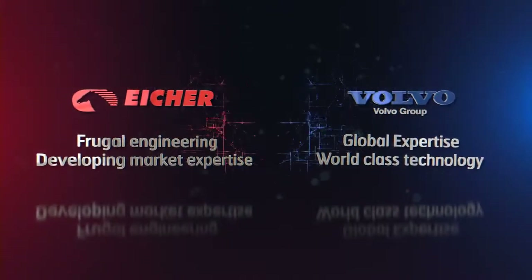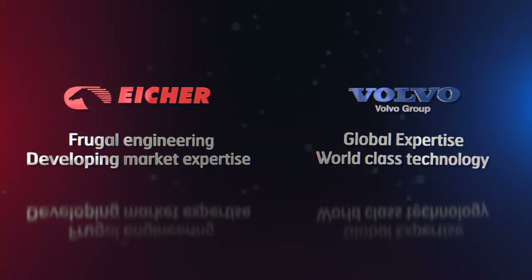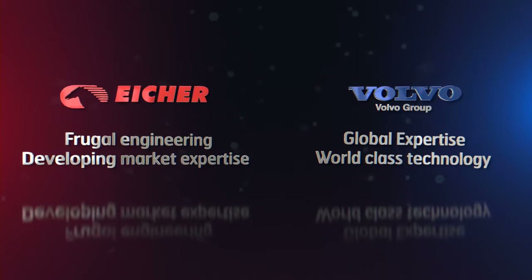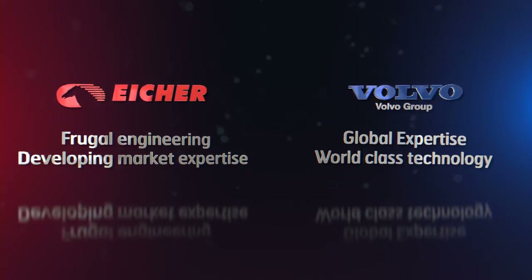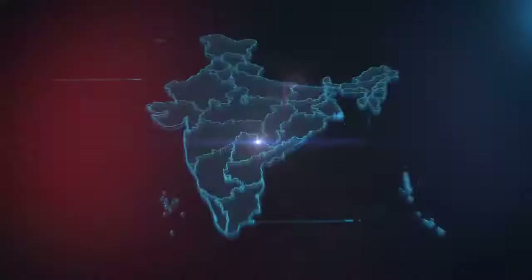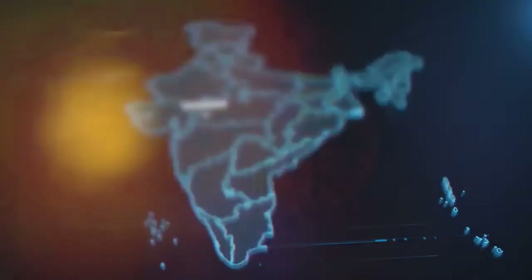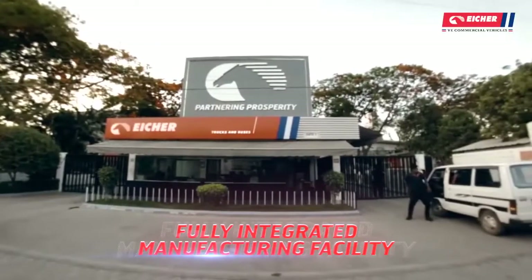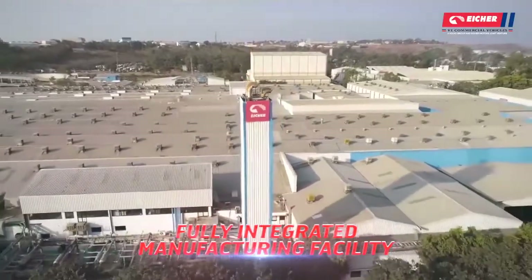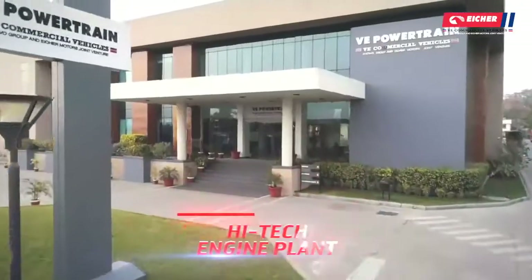While the Volvo Group brings its global expertise and world-class technology, Eicher brings its frugal engineering and deep knowledge of developing markets, ensuring that this vision has today grown into a complete ecosystem — a fully integrated and modern manufacturing facility, including a high-tech engine plant.